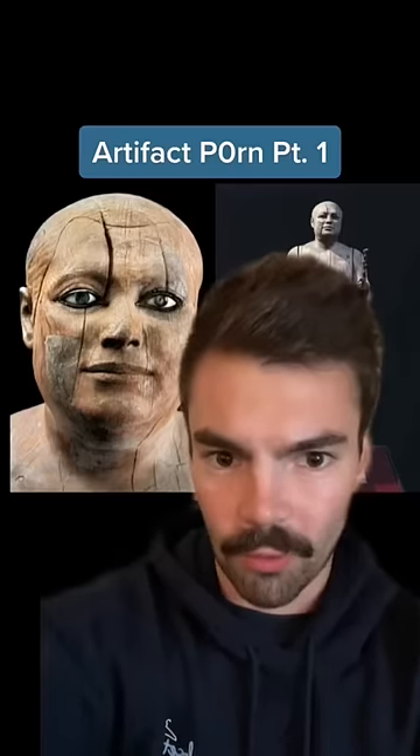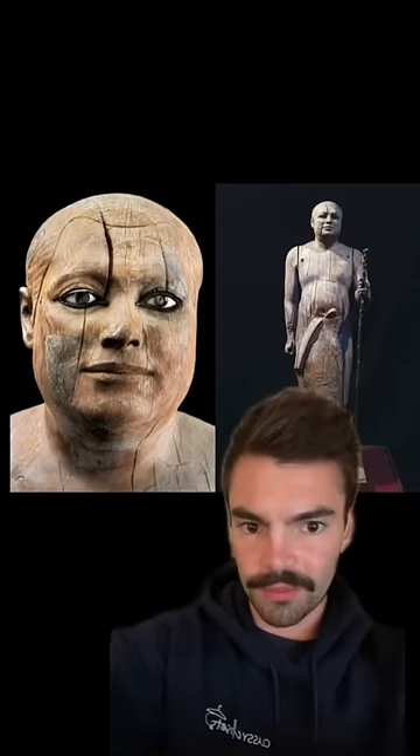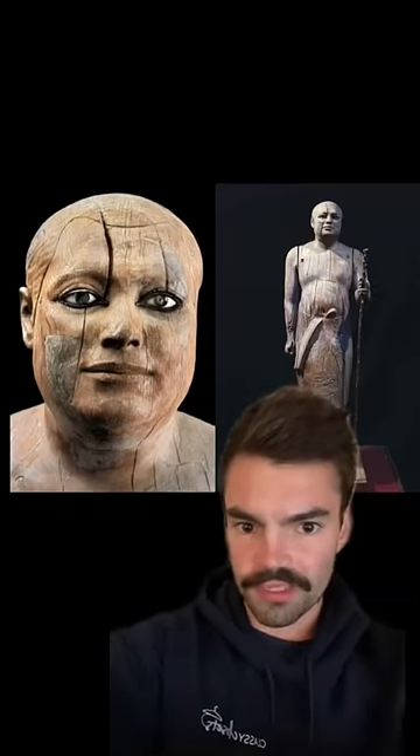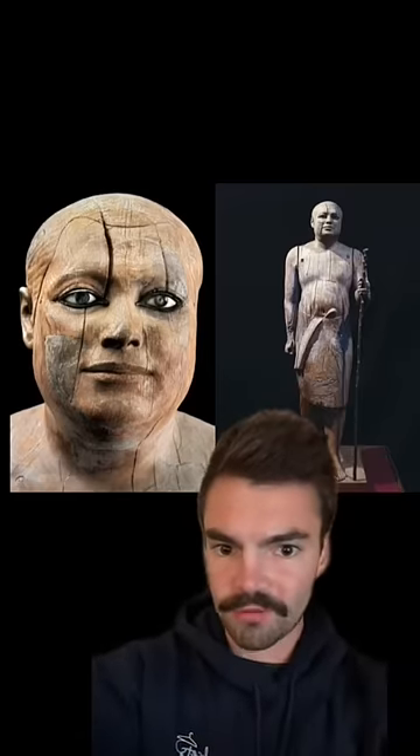Artifact Porn, Part 1. This 4,600-year-old Egyptian statue was made completely from wood, other than the quartz and copper that make up its eyeballs. It's just one example of the incredible level of craftsmanship achieved during ancient times.